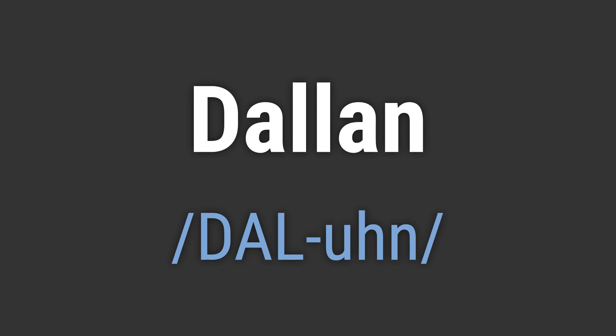It's pronounced as Dalin. Dalin. Dalin. To pronounce it correctly, emphasize the first syllable, dale, and then the second syllable, un. Like, hello Dalin. Goodbye Dalin.